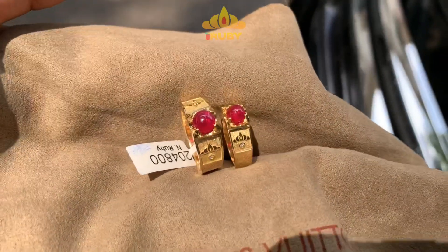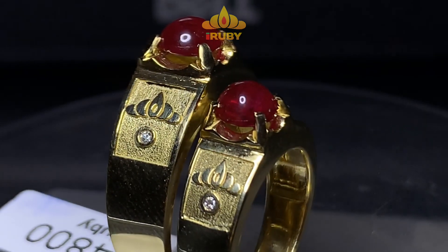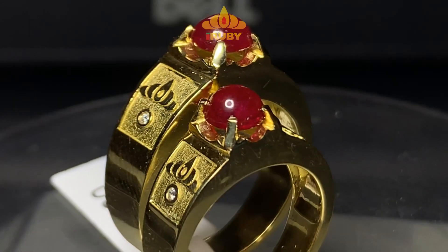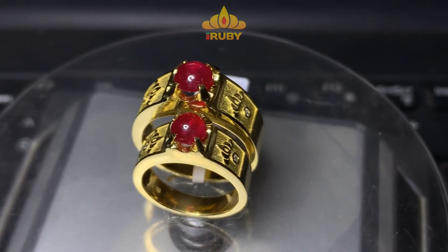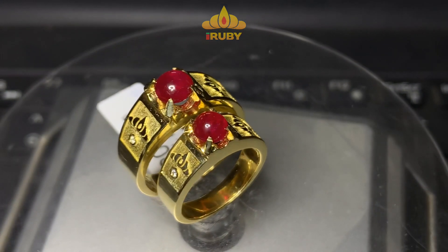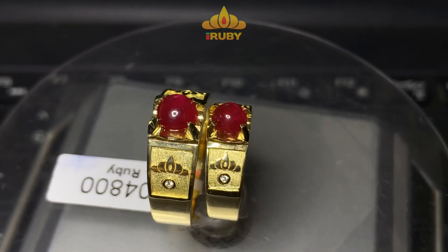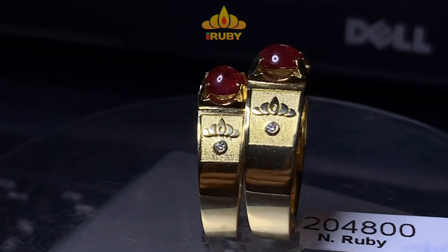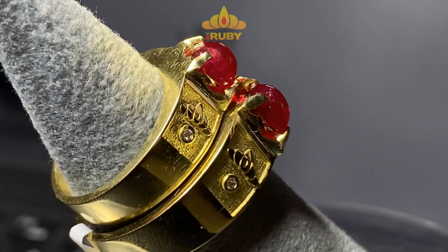Nhẫn này chúng ta có thể làm được nhiều phiên bản khác nhau. Ví dụ như chúng ta làm phiên bản vàng thấp tuổi hơn và mỏng hơn một chút thì giá sẽ hợp lý hơn. Như đôi nhẫn cưới của anh thì hơi nhiều vàng, bởi vì anh thích làm như vậy để đeo hàng ngày, kết hợp với trang phục — anh cũng thể hiện sự yêu thương với vợ con, rằng lúc nào anh cũng mang tình yêu bên mình.